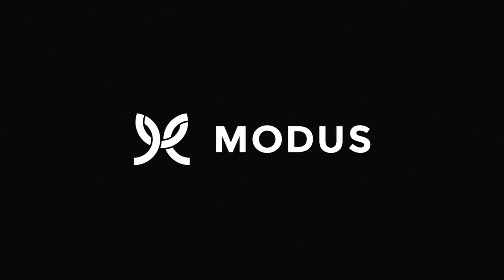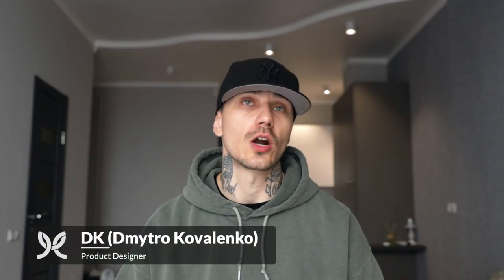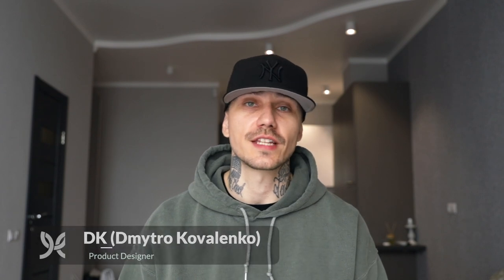Hey everyone, it's DK and today we're going to talk about remote work, specifically about the best apps that you can use while you're working remotely. As more and more people are getting involved in remote work these days, there's a bunch of people that face these challenges. I've been working remotely for over six years now, three of which almost exclusively with completely remote team members distributed all over the world.